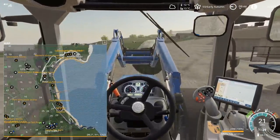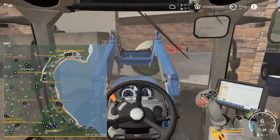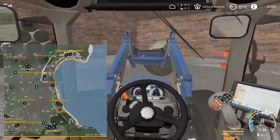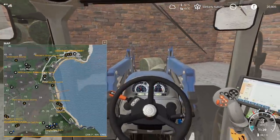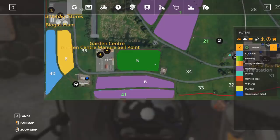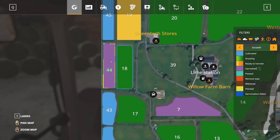We also have field number 44, which was the alfalfa field. I'm fairly sure alfalfa doesn't re-grow. When you take a look at the map it does show harvested. I'm not too sure what sugarcane shows because with sugarcane it does re-grow. Actually that's an interesting point - it probably does say harvested and then goes on to growing. As you can see, it's definitely harvested - purple for harvested.